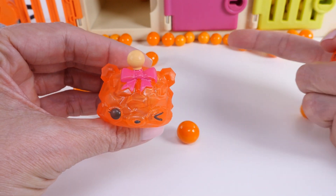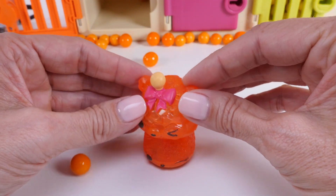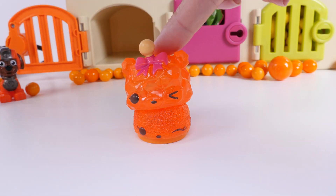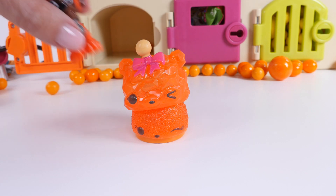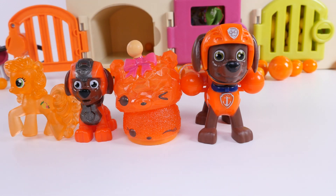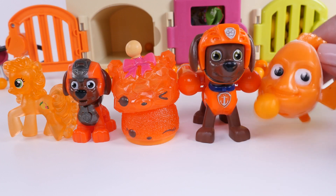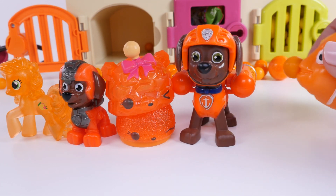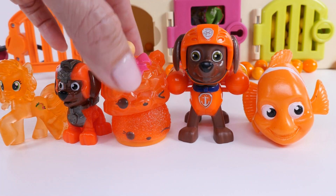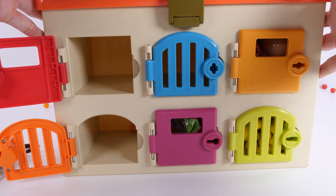What else do we have? We have an orange Nom and another orange Nom. Our orange Nom has a pink bow that looks a lot like the door we're going to be opening next. Let's count our orange toys: one, two, three, four, five, six — Nemo has a gumball on his nose! One, two, three, four, five, six orange toys.